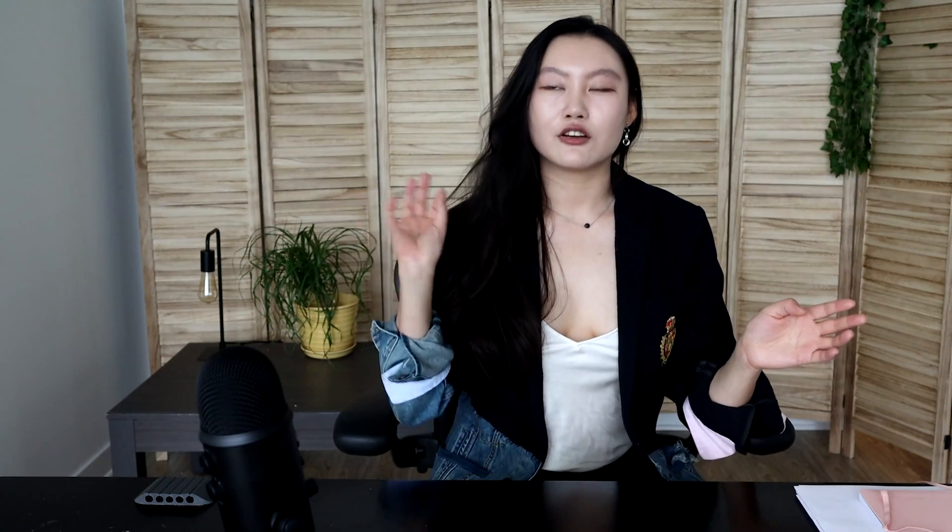So in this video, I'm going to share with you how I self-study using online courses and how to not give up two thirds of the way in or even less. I'm going to be heavily applying concepts from two of my favorite books, Ultra Learning and Four Disciplines of Execution. So highly recommend you also check out these books after the video.